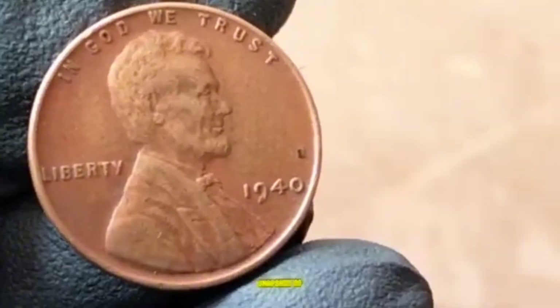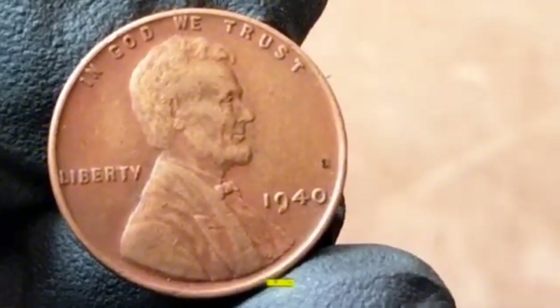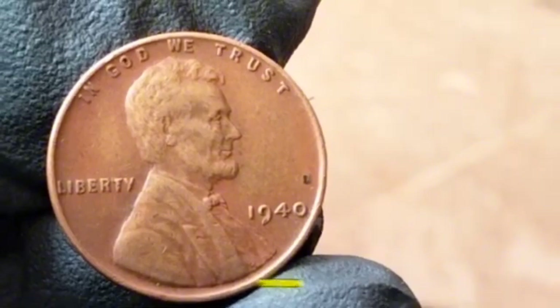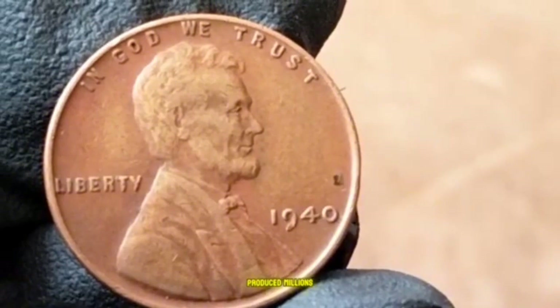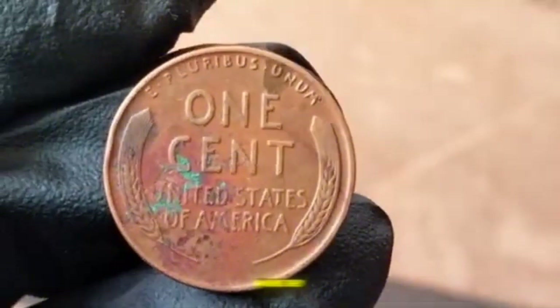These coins are a snapshot of the time, serving as both currency and historical artifact. In 1940, the Lincoln Wheat Penny was minted in three locations: Philadelphia (no mint mark), Denver (marked with a D), and San Francisco (marked with an S). Each mint produced millions of these coins, but there are subtle differences in quality and rarity depending on where they were struck.